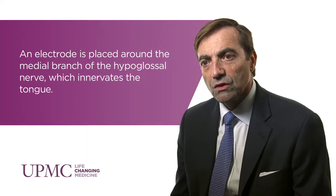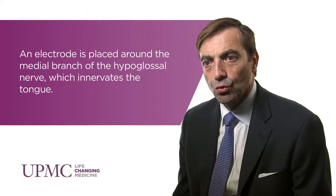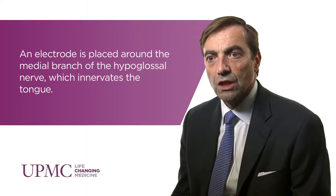Nerve stimulation involves new technology based on pacemaker technology. When a patient activates the neurostimulator during the sleep period, the ventilatory response is synchronized with the nerve output of the neurostimulator, and the result is that tongue protrusion occurs, which tends to open the airway.